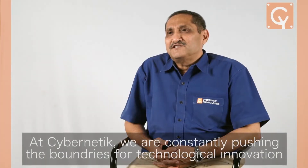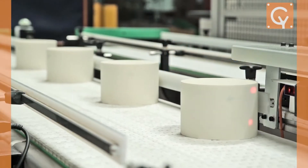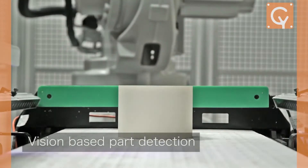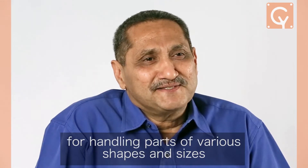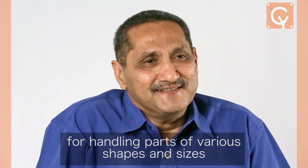At Cybernetics, we are constantly pushing the boundaries for technological innovation. Our latest solution is a robotic pick-and-place system for handling parts of various shapes and sizes.